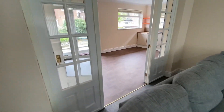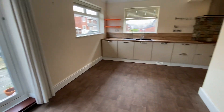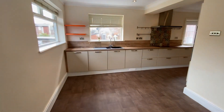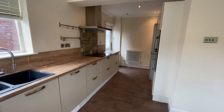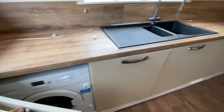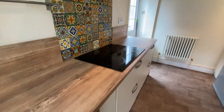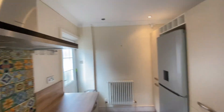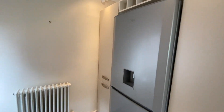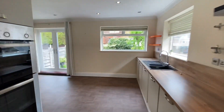Through here, double doors take you through to a really nice modern kitchen diner. You've got patio doors as well that take you into the rear garden. The kitchen is a real good size. Just here you have a washing machine, and there is also a dryer just there. There's a really nice hob, extractor, nice double oven, and fridge.